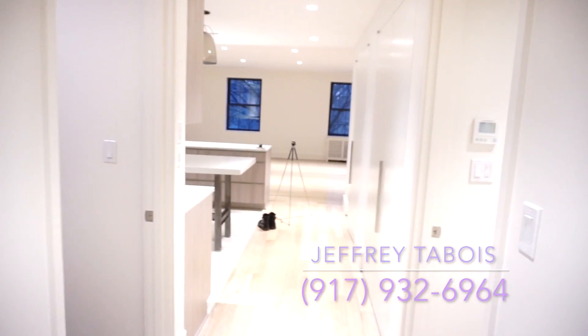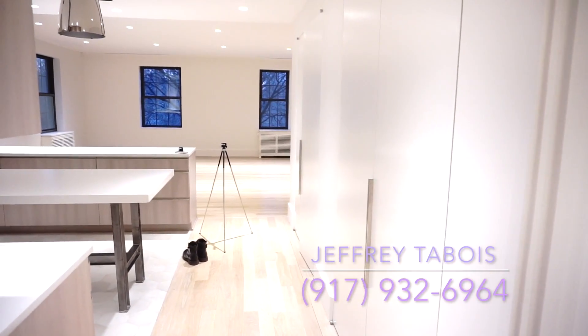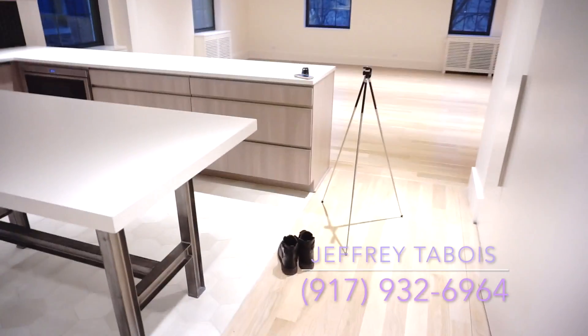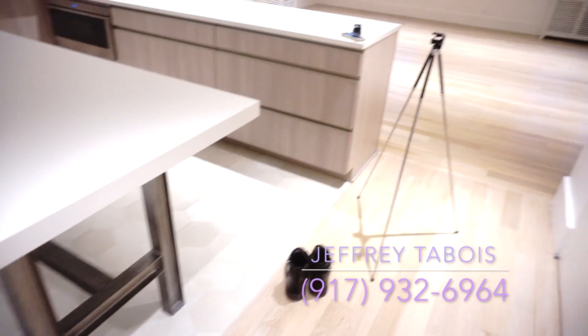Welcome ladies and gentlemen to apartment 401 — this amazing four-bedroom, four-bath apartment on the Upper East Side, ready for immediate occupancy. We're gonna come over here to the kitchen now. You guys see my shoes on the floor — that's because they squeak a lot and for the video I don't want you hearing all that.